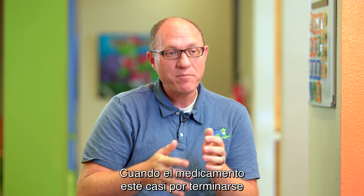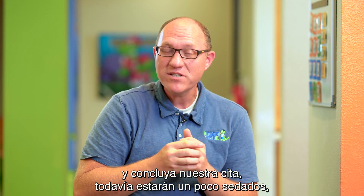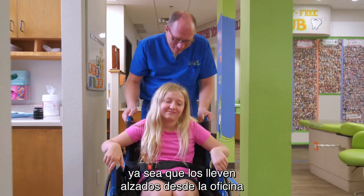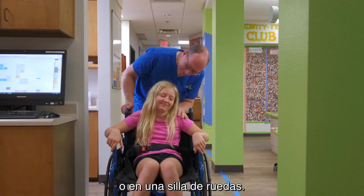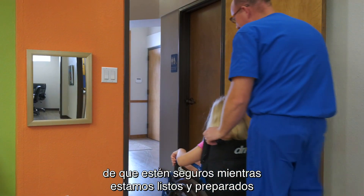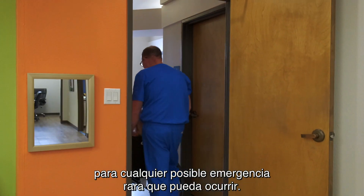When the medication is wrapping up and our appointment is over, patients will still be a little bit sedated, and most of them have to go home either being carried out of the office or in a wheelchair. We do check their vital signs through the entire process to make sure they're safe, and we are ready and prepared for any potential rarer emergency that can take place.